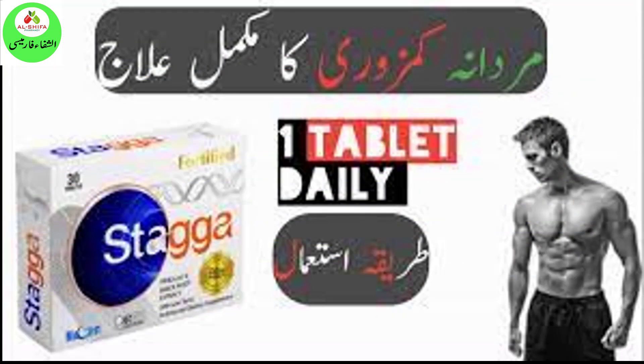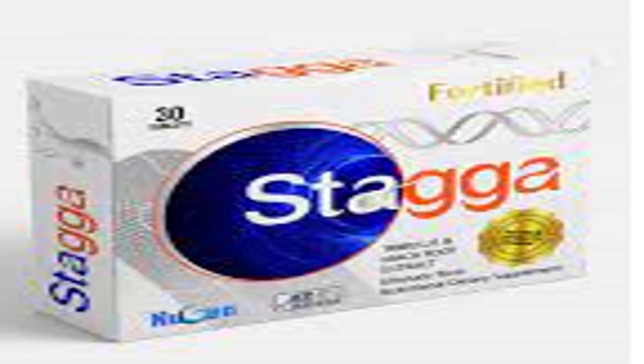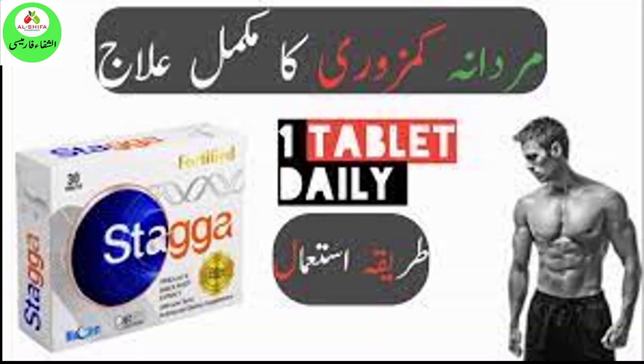Ingredients — each serving contains: L-Carnitine 1500 mg, L-Arginine 220 mg, Pine Bark Extract 50 mg, Maca Root Extract 100 mg, Tribulus Extract 100 mg, CoQ10 15 mg, Vitamin A 200 mcg, Vitamin C 170 mg, Vitamin D3 10 mcg, Vitamin E 20 mg.